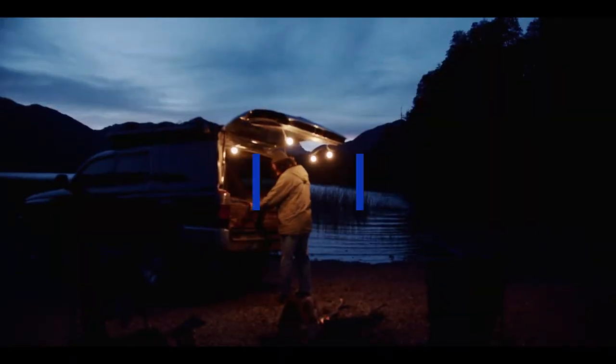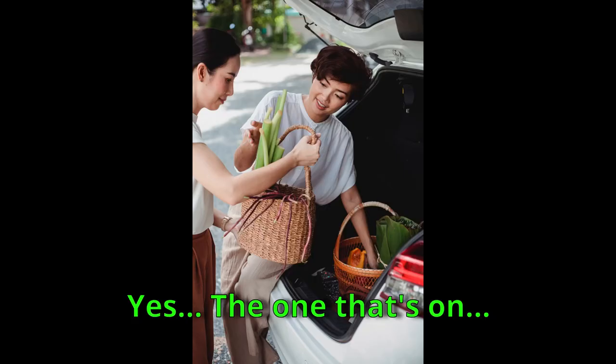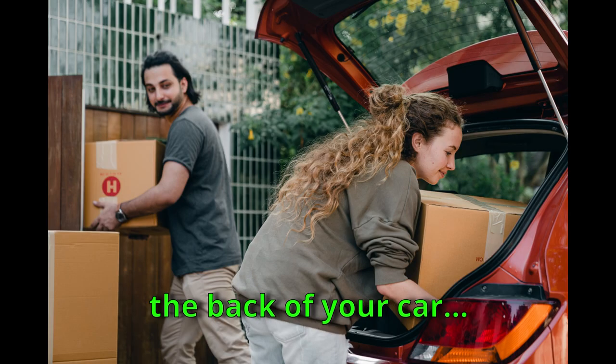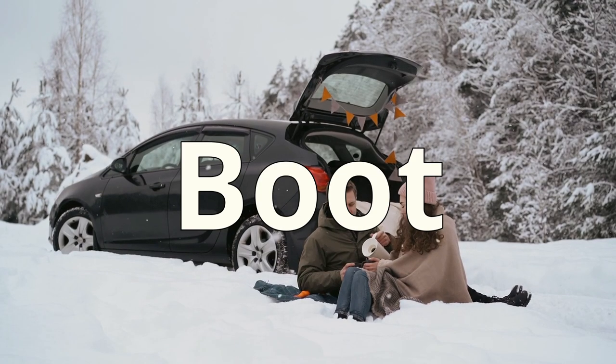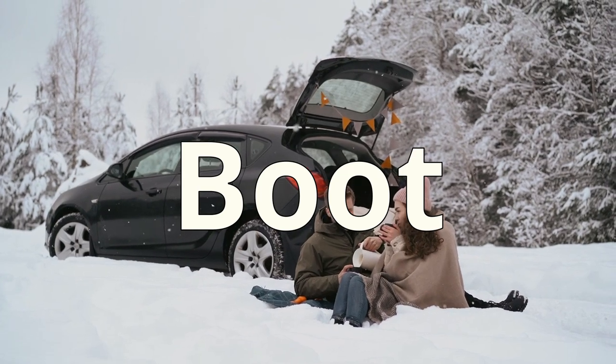Number 40: The trunk of your car — the back where you put your things. The right term for that here is 'boot' — the boot of your car.